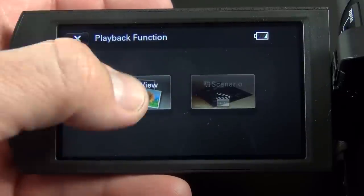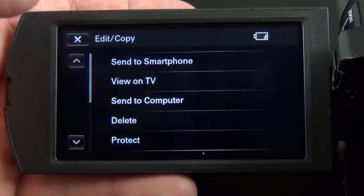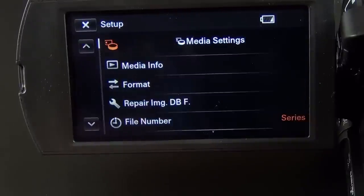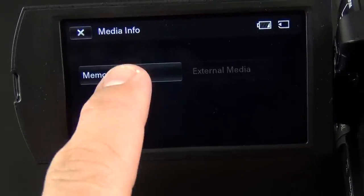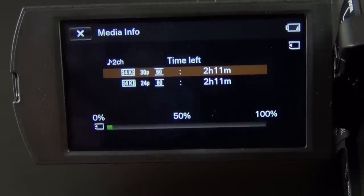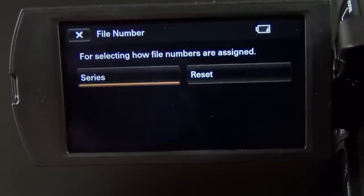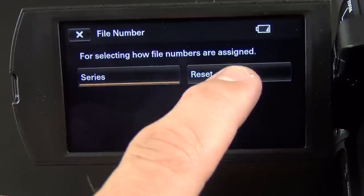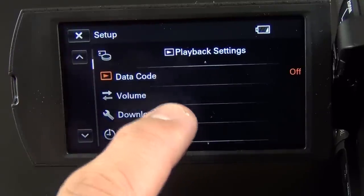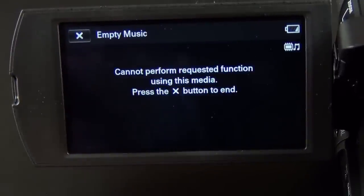We also have playback functions — event viewer for looking at previously recorded media, edit and copy to send to a smartphone via Wi-Fi or NFC, and view on TV to push to something like a Sony Bravia TV. Under setup we'll find media info telling us about our memory card — currently 2 hours and 11 minutes remaining in 4K. We can format the card, repair the image database, change the file numbering scheme, toggle data code (date/time or camera data), and download or delete music.